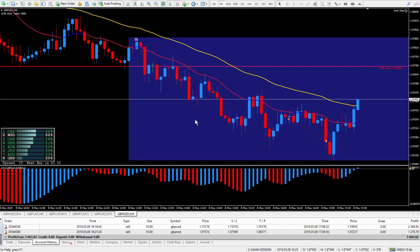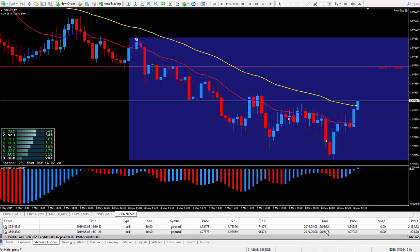Pretty good totals for very little work and not too much time in front of the charts — around 50 minutes, less than an hour — because I closed it out at 8 minutes after 10 this morning, New York time.